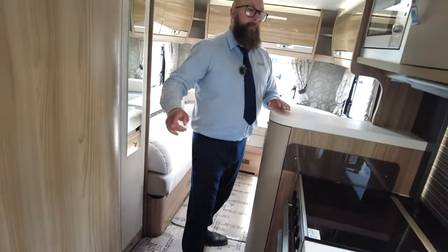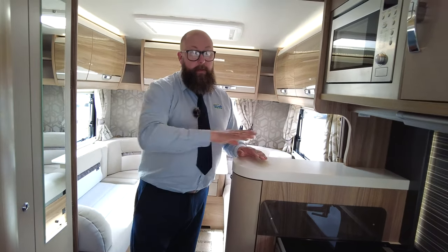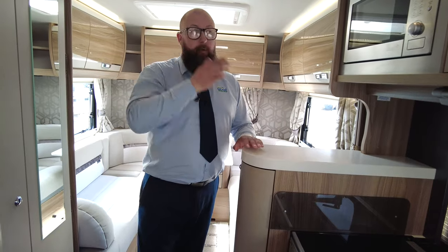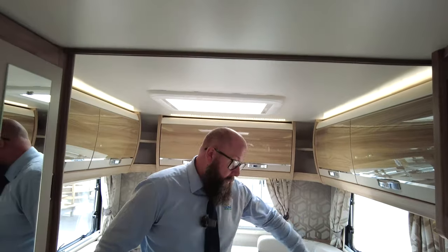You can use this vehicle all the way through the year because the Alde system will travel heat through the water pipes all the way around — front and rear — behind the kitchen units, in the bathroom, behind the sofas, and just keep it nice and warm all the way through the year.